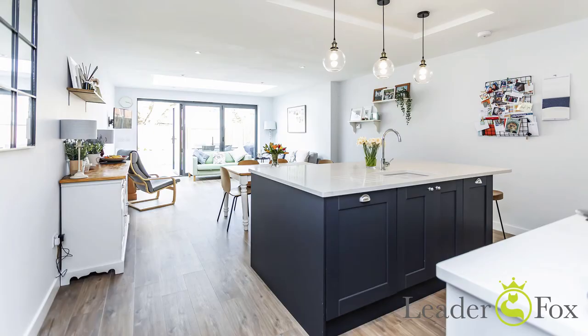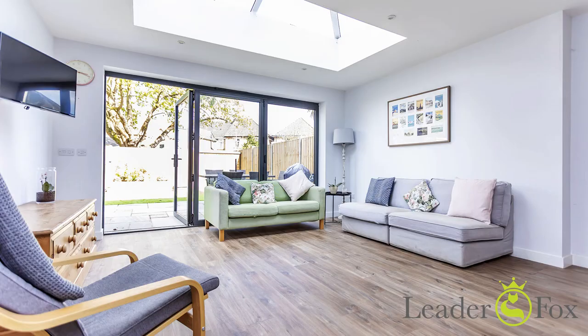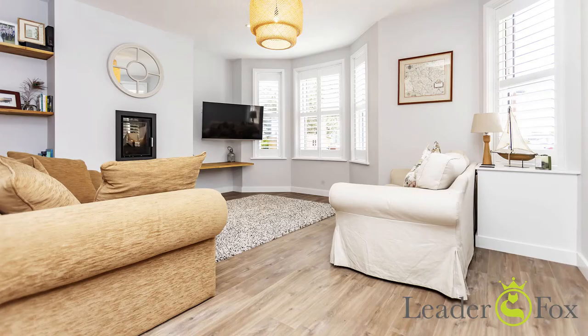As you can see it has a lovely open-plan kitchen lounge family room with bifold doors leading on to the garden. To the front there is a separate lounge, utility and cloakroom.